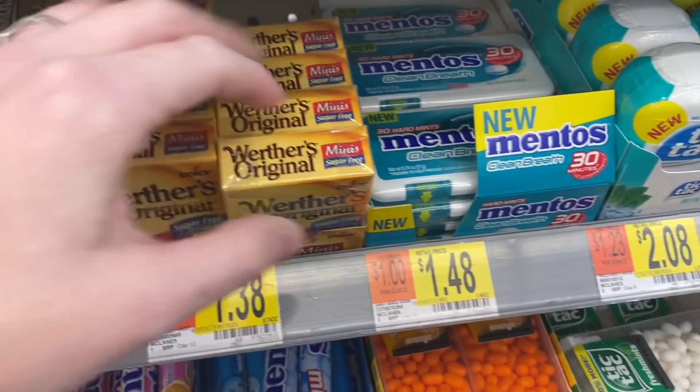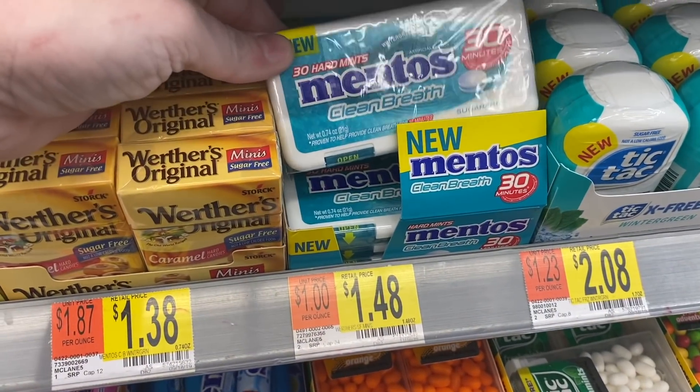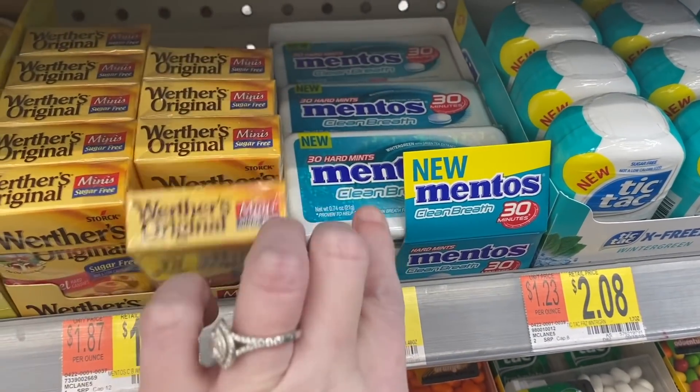I've never seen these before, and then these Mentos are apparently new as well. I feel like that was a successful trip. There's always somebody screaming in Walmart or outside Walmart — right now it's outside. Hopefully you can't hear it but when I get home I will show you everything that we got.